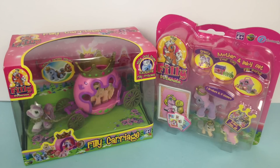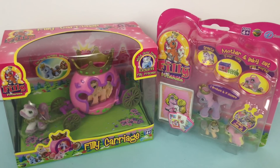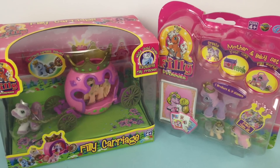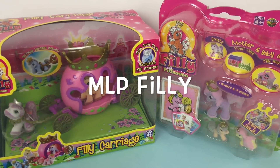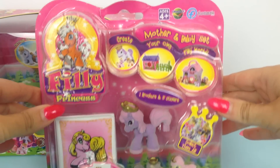Hi guys! In this episode from Toys and Surprises channel, we'll be opening two super cute Filly Princess toys. This is a special request from our lovely subscriber MLP Filly. We will be unboxing two play sets.